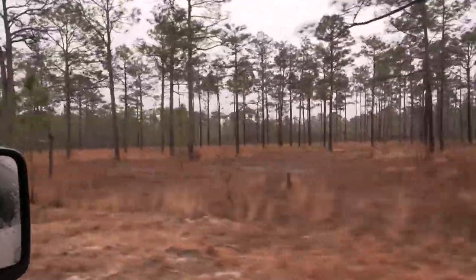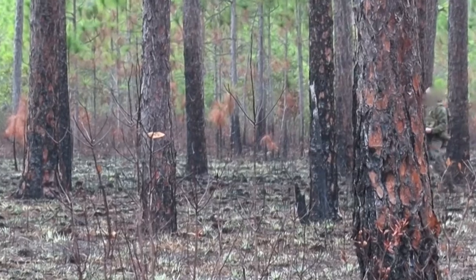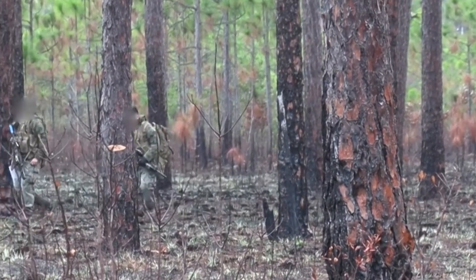We have done a lot of management for the bird. We know a lot about what this bird likes and we've been very successful in creating that habitat for them. Military installations are actually some of the best populations of red-cockaded woodpecker when it comes to population growth.